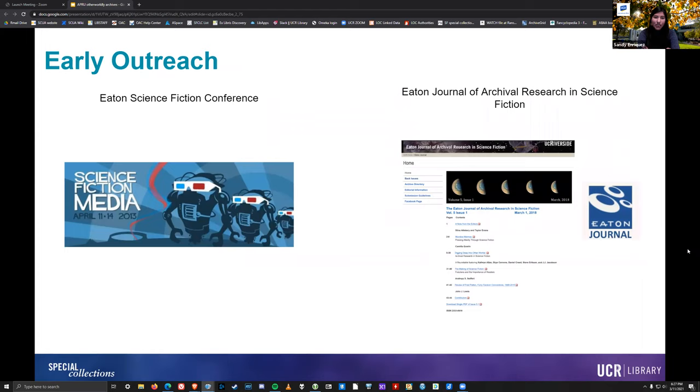I'd also like to touch on some significant early outreach that occurred before our time with the Eaton Collection. The first is the Eaton Conference, which ran for 25 years and served as a gathering space for scholars and fans of sci-fi to congregate and share their knowledge through presentations and dialogue. The conference was a significant factor in validating the study of sci-fi among academic circles. As Andrew mentioned, at the time the Eaton Collection was started, the study of sci-fi was not being taken seriously by many scholars, and curator Slusser struggled to advocate for the field — but the Eaton Conference was one way he was really successful in doing so. Secondly, we have the Eaton Journal of Archival Research and Science Fiction, a peer-reviewed and open-access online journal organized by doctoral students in the Speculative Fictions and Cultures of Science program. It ran from 2013 to 2018, providing a place to engage with the study of sci-fi through archival research and serving as an avenue for graduate students to publish their own work.